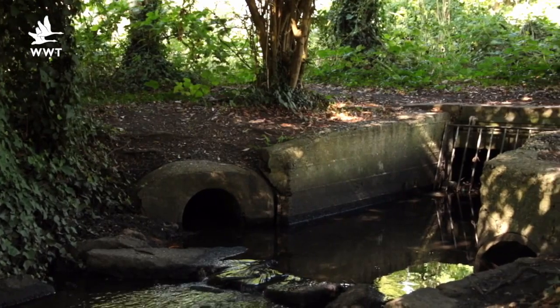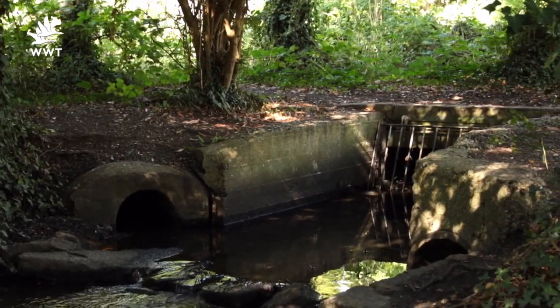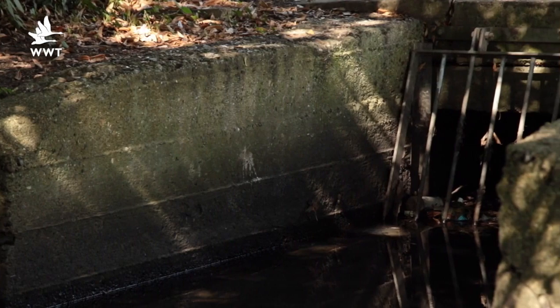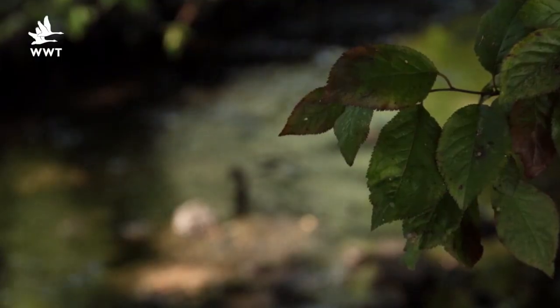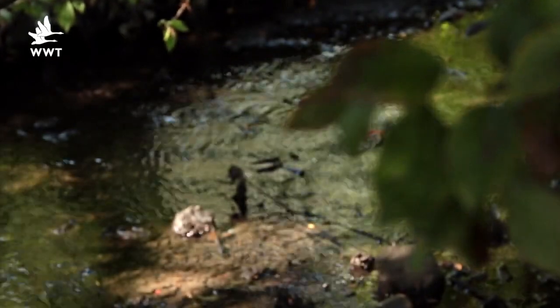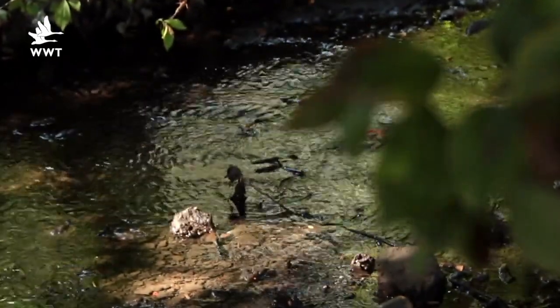Many streams in urban areas have been turned into canals — very straight, with concrete sides, and very often actually buried underground through culverting. This project is giving us an opportunity to bring those streams back to life, to open them out, to literally uncover the ones that are buried, and to create wildlife habitat around their margins.